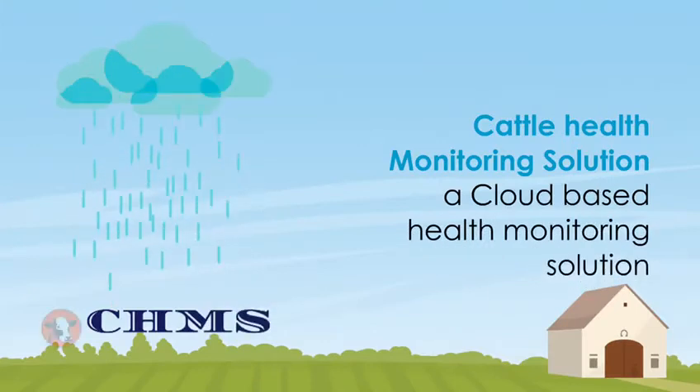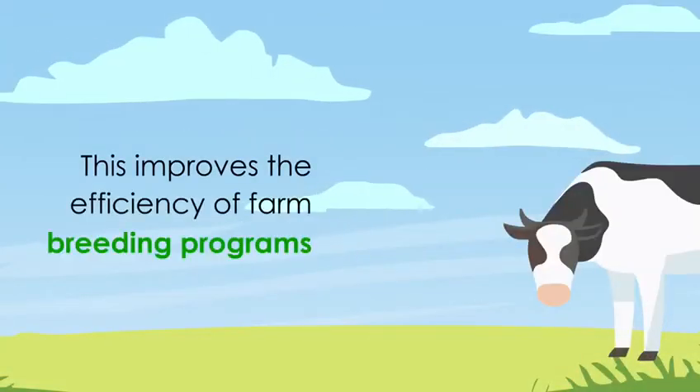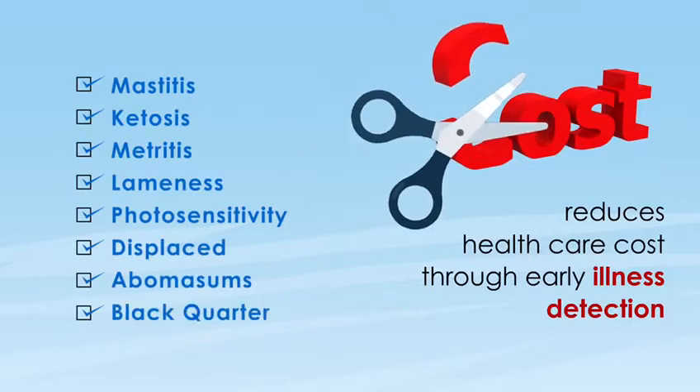CHMS, Cattle Health Monitoring Solution, is a cloud-based health monitoring solution for dairy cows, which improves the efficiency of farm breeding programs and reduces health care costs through early illness detection.